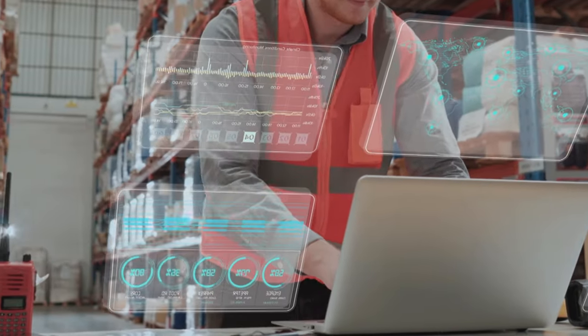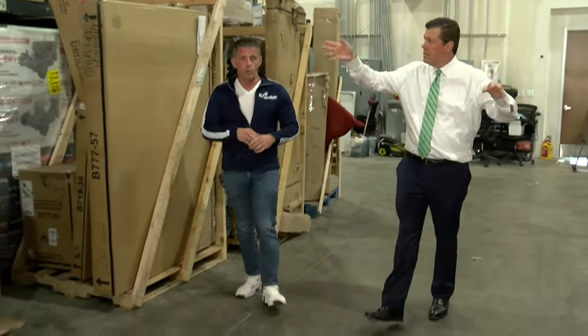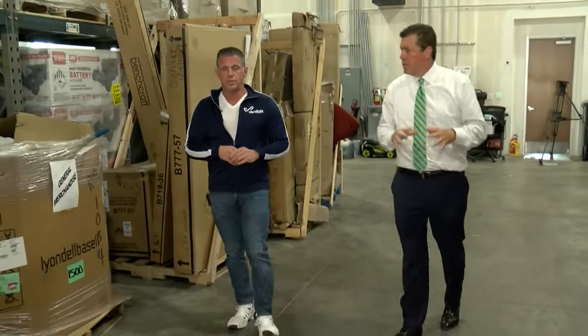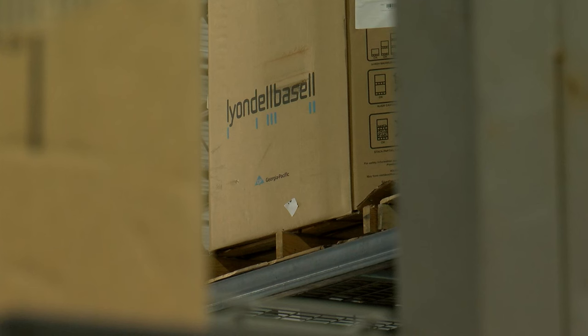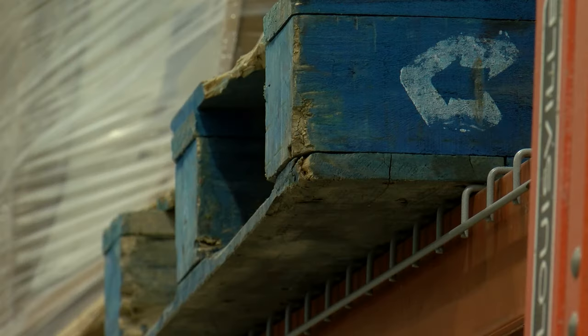Vendidit also changes the traditional workflow from long Excel spreadsheets and a lengthy bidding process to a click of a button. Because we use an algorithm that enables us to import your data very quickly, very easily, in simple ways that are friendly to your buyers. Stevens says Vendidit unclogs an archaic system and helps the environment by moving stagnant inventory quickly before it expires and ends up in a landfill.